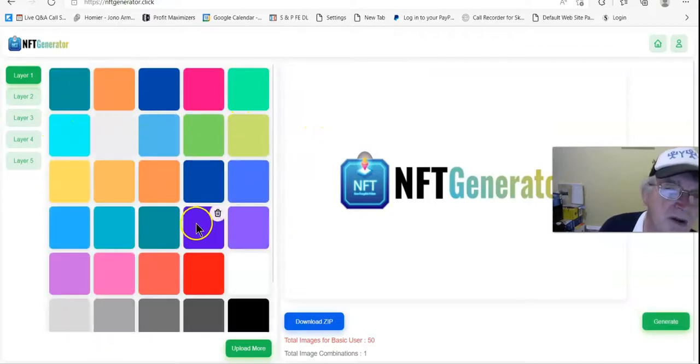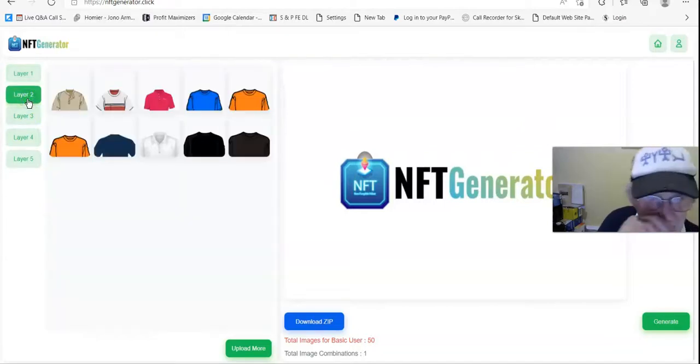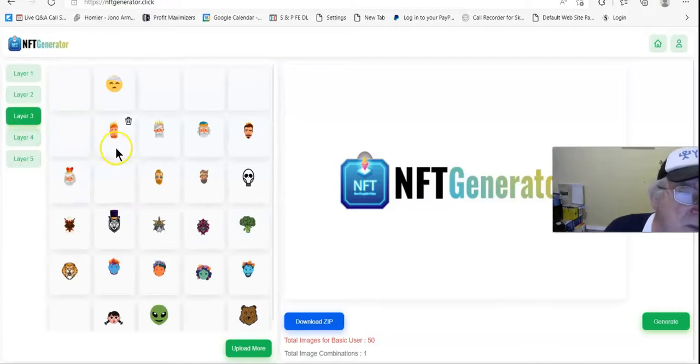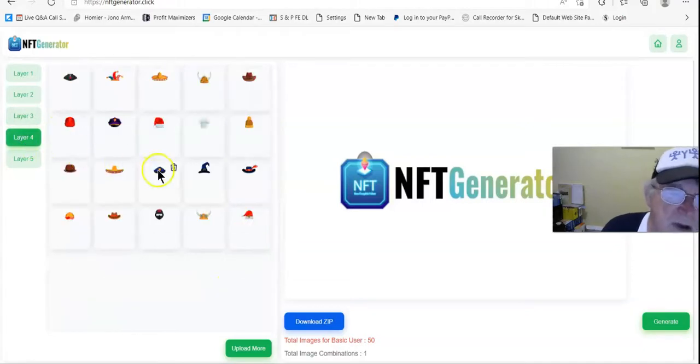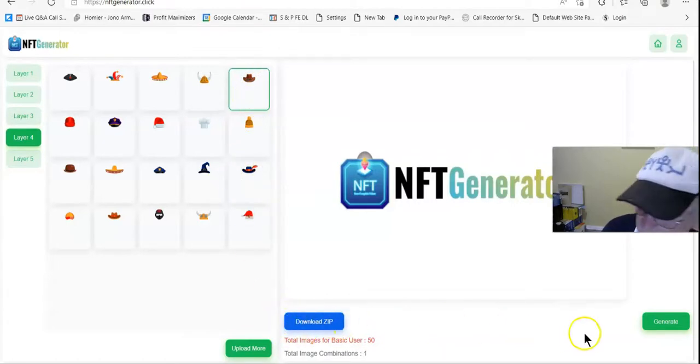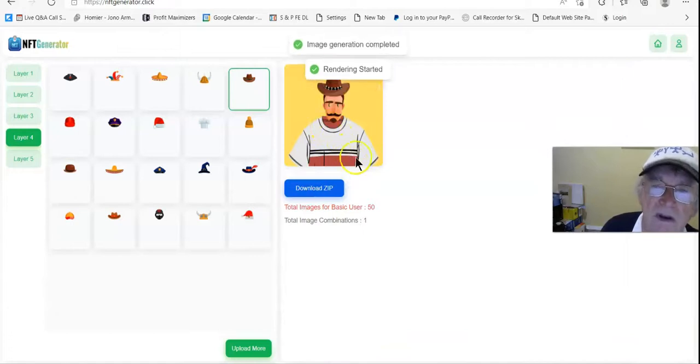Now I'll do a quick demo — it's pretty simple to use. I'll select layer one here, then go to layer two and pick this one, then layer three and choose this one, then layer four and add this cat right here.